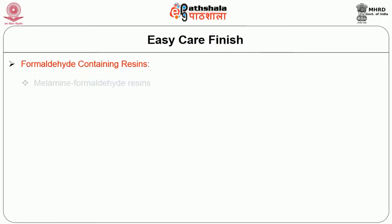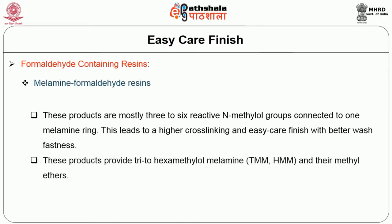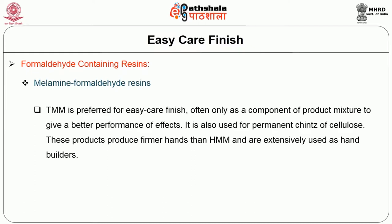The next one is melamine formaldehyde resins. These mostly have 3 to 6 reactive N-methylol groups connected to one melamine ring. This leads to high cross-linking and easy care finish with good fastness property. It is provided by triode-2-hexamethylol-melamine, shortly called TMM and HMM, and by methyl esters. TMM is preferred for easy care finish often over HMM as a component for better performance effects. It is also used for permanent finishes of cellulose. They produce firmer hands than HMM and are exclusively used as hand builders.